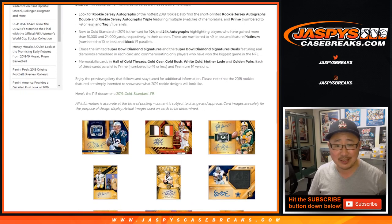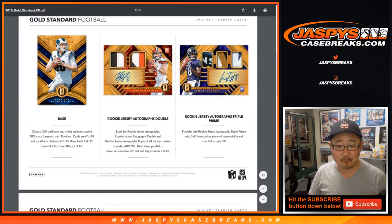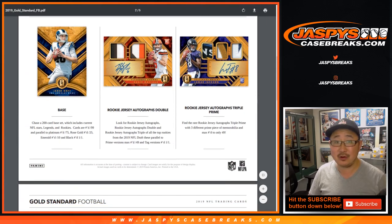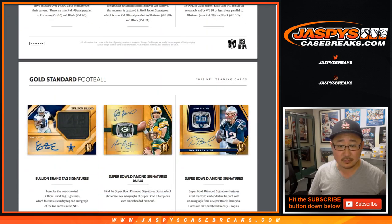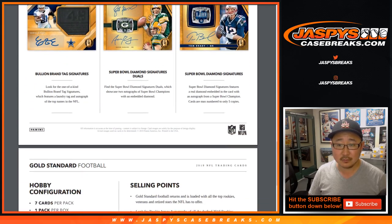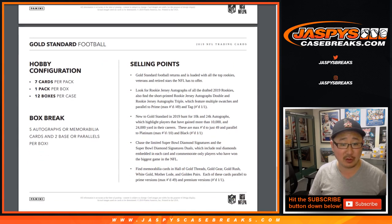I think they threw some diamonds in here too. So this is some of the stuff that you can expect. We got Tom Brady in there as well — Super Bowl diamond signatures. They pop a real diamond in there. That should be pretty cool. Gold Standard football is really nice.